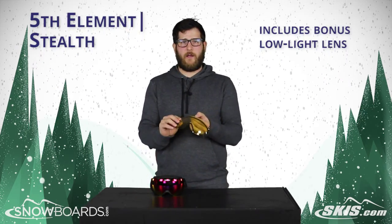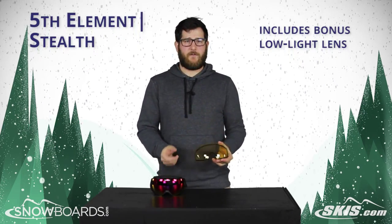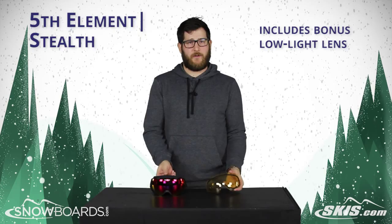And then you're getting a low light lens — you'll use this for overcast days and riding at night. So you have lenses for any type of light condition you're going to run into.